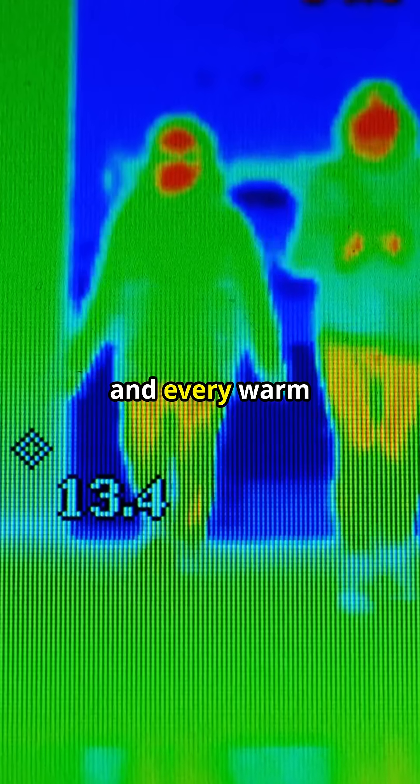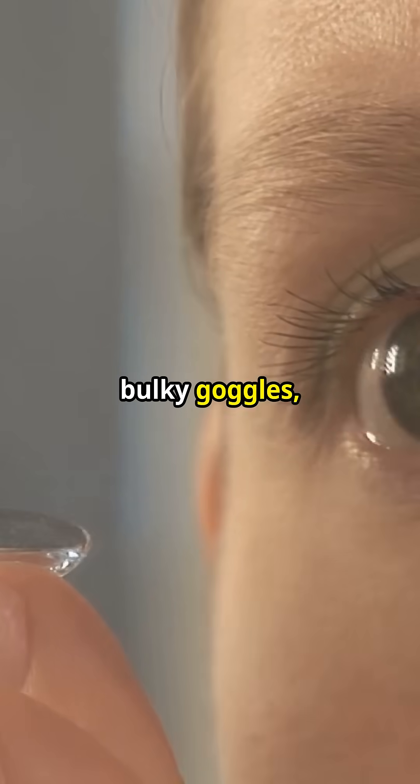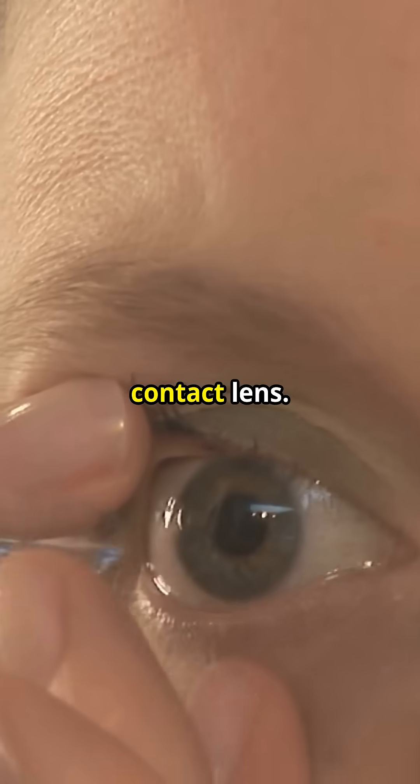Picture this: you blink, and every warm footprint pops into view like predator vision — no bulky goggles, just an ordinary contact lens.